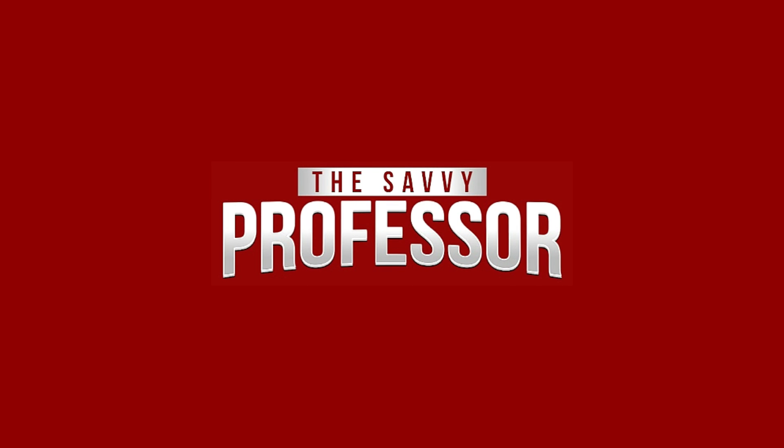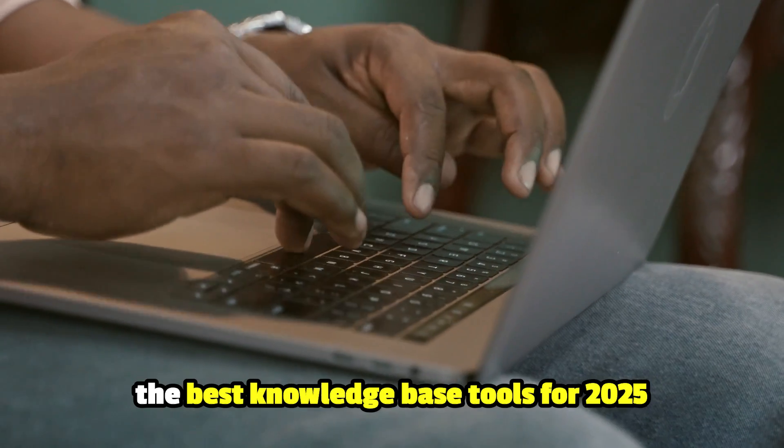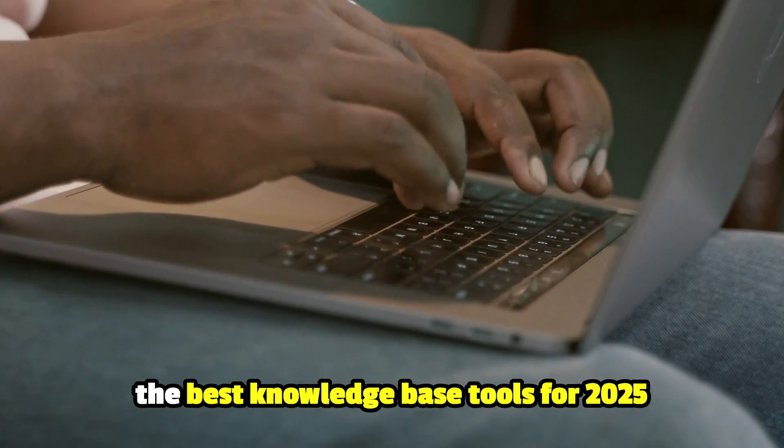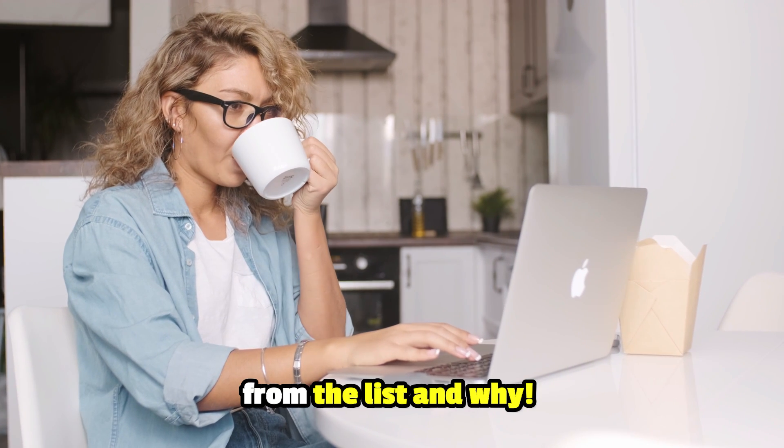Hey guys, this is Scott from Savvy Professor, and welcome to today's video where we will walk you through the best knowledge-based tools for 2025. Make sure to watch until the end to learn which is the best from the list and why.